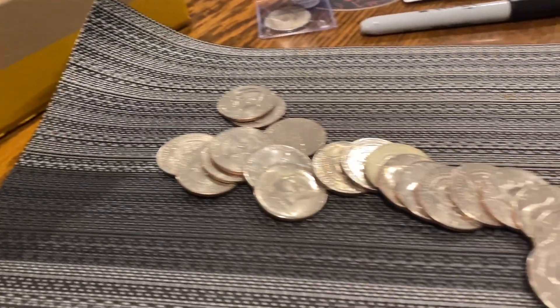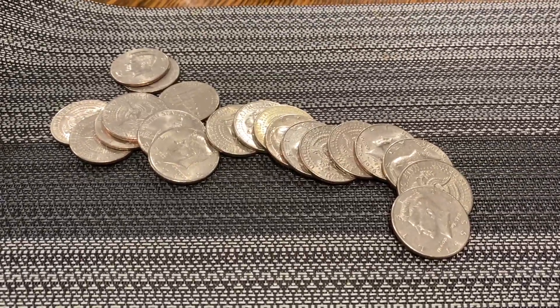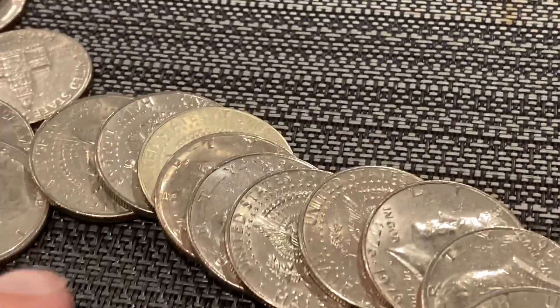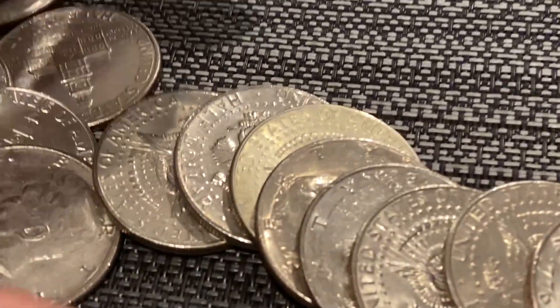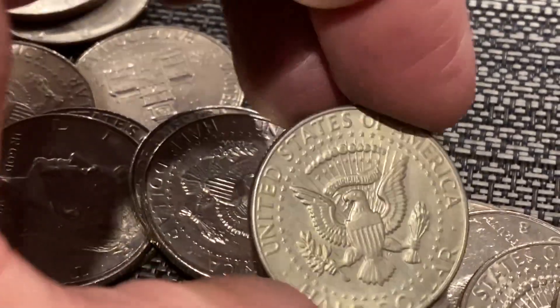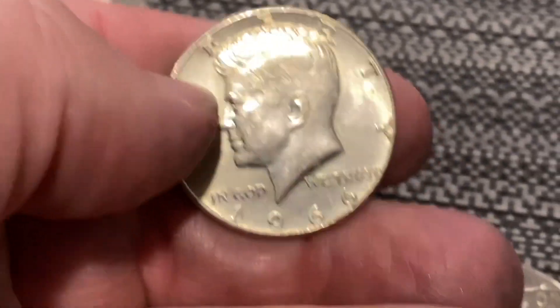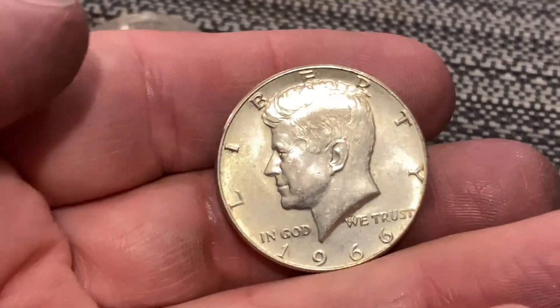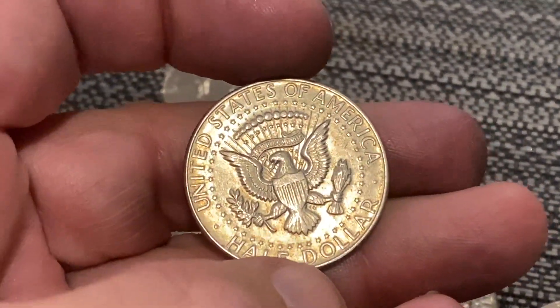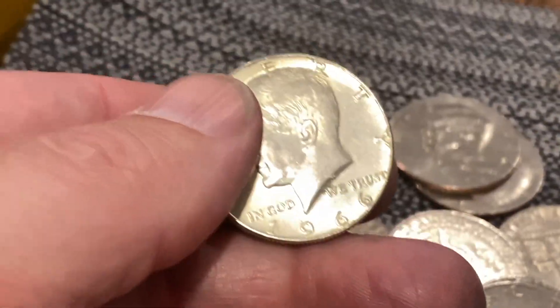We did end up getting another silver out of this box. It's right there, kind of hard to see, but you can tell it's a little bit wider. Let's see what we got — no mint mark. Let's flip it: 1966. It's going to be a 40 percenter. That's awesome. So far we've got a Benji 90 and a 40.